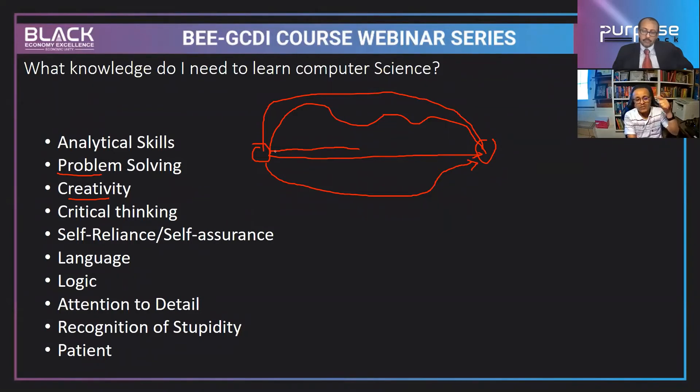Even kids have analytical skills — once you teach them how to solve a problem, they can apply it. Problem-solving and creativity are key. Critical thinking means finding the shortest path to solving problems. Self-reliance and language skills are also important — in computer science, you need good communication with your team so they can understand you. It's not about knowing English perfectly but communicating clearly.